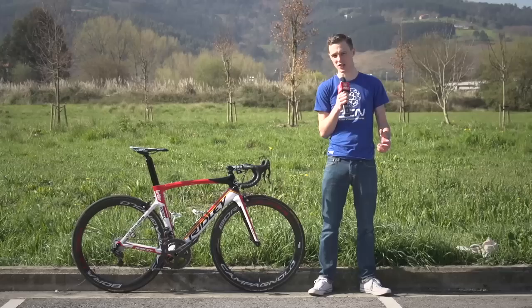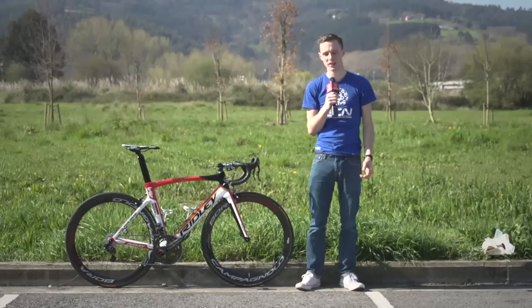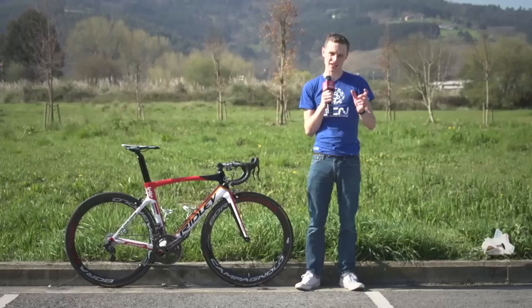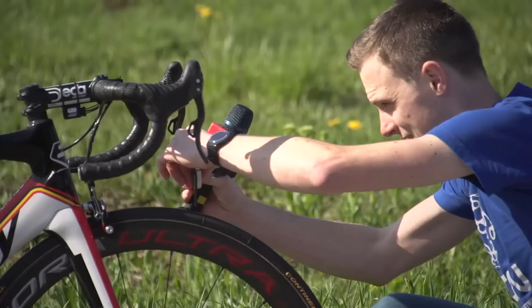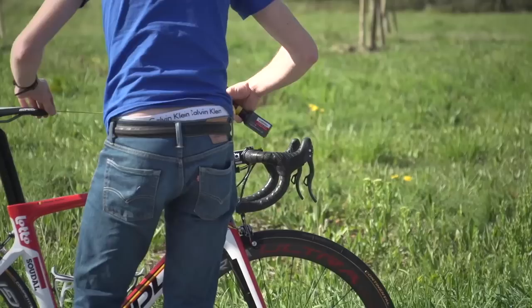Wheels are, like the groupset, supplied by Campagnolo — they're the Bora Ultra 50s, a really light wheel with a mid, fairly aerodynamic section, so good for a rider like Monfort. He and the rest of the Lotto Soudal team run Continental's pro-only competition tubs with a slick centre section for fast rolling and file tread on the outside for grip. They're listed as 25 millimetres but come in at 24.66, so close enough.